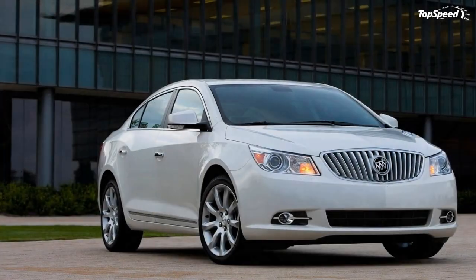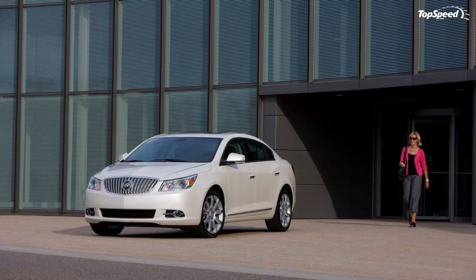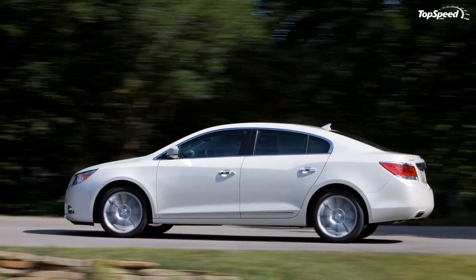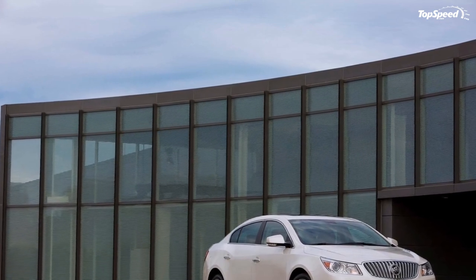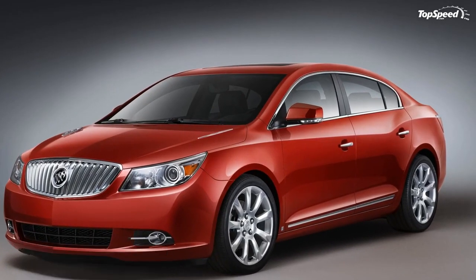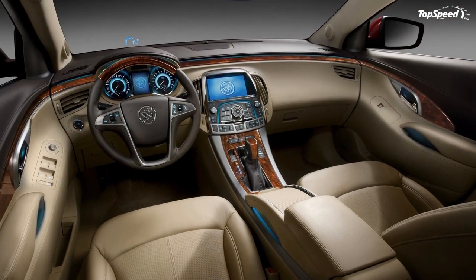The 2010 Lincoln MKZ is powered by a 3.5-liter V6 Duratec engine delivering 263 horsepower and 249 lb-ft of torque, mated to a six-speed SelectShift automatic transmission. The front-wheel-drive MKZ has a base price of $34,965 and the all-wheel-drive model starts at $36,855.